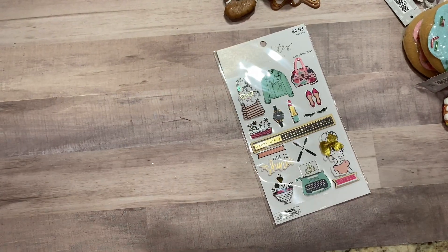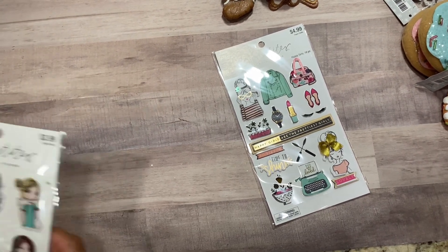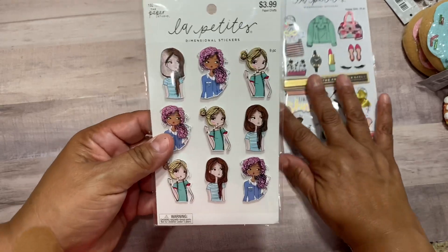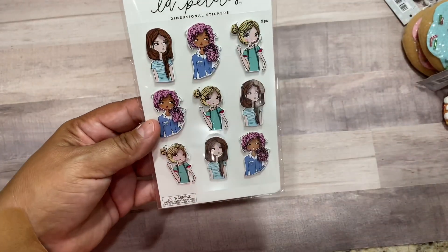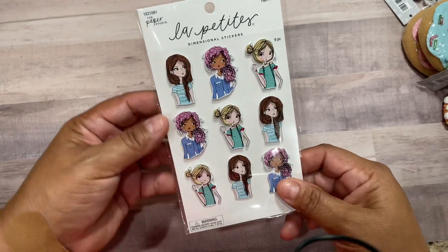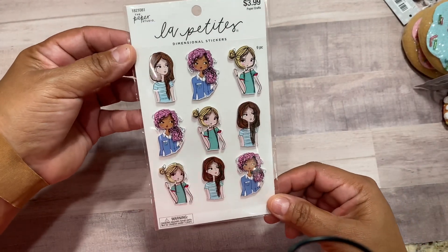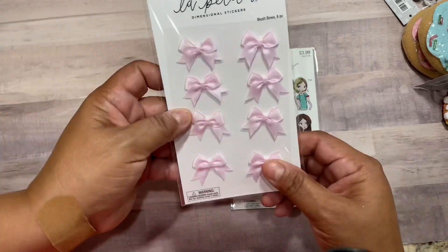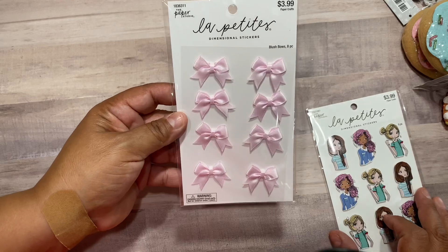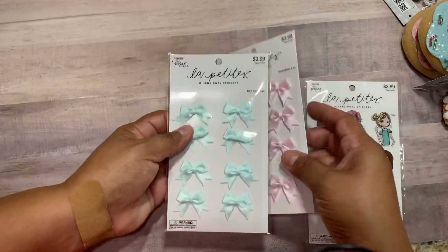Next I picked up some stickers — these were 50% off. I had a whole bunch in my hands but I put them back because I don't need that many. I have some already and I don't need to keep adding to my collection, so I got just these, which were half off.